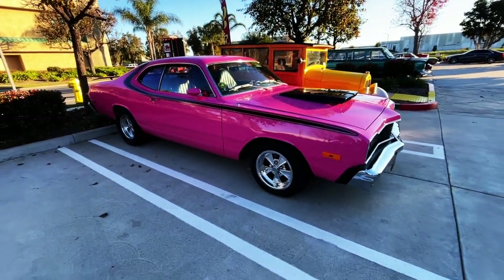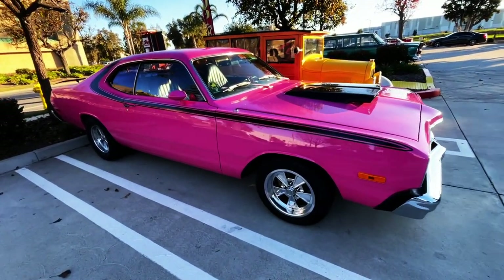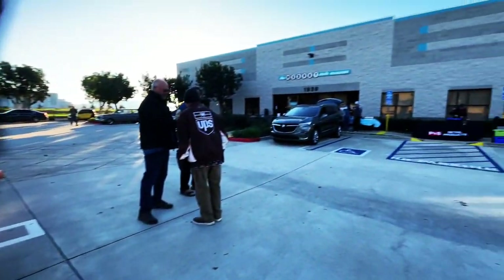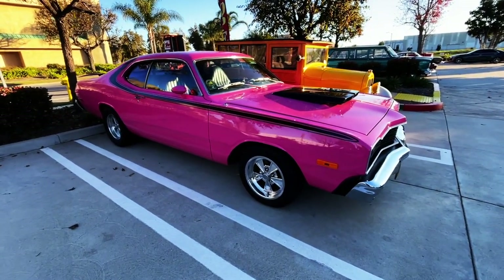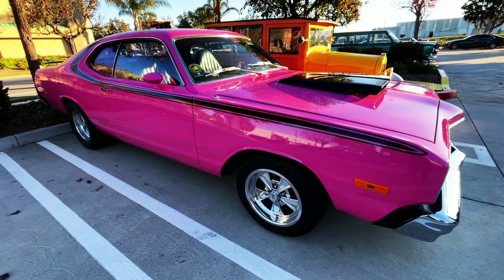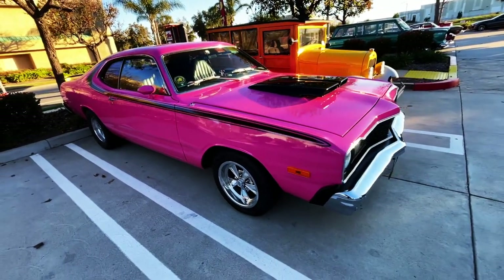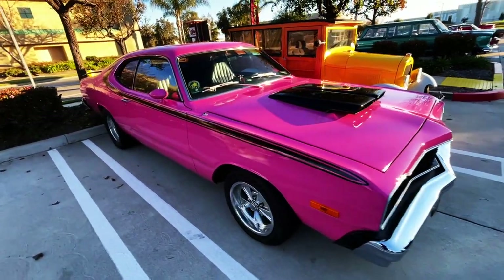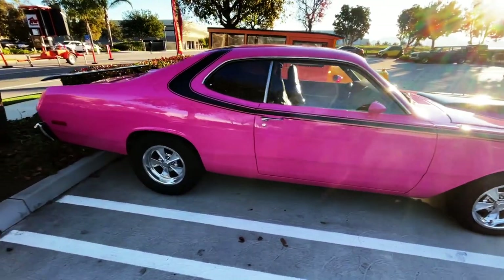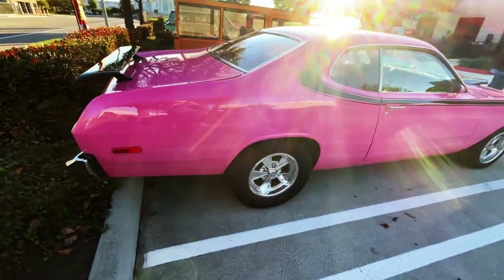Welcome back to Best of Show. We are doing this from the Murphy Auto Museum, which is our museum up in Oxnard. We're just about to start Muscles & Mojo. This is Wendy's car — a 74 Dodge Dart. I don't know what to say about this car other than it's just one of the coolest, funnest cars in the coolest color.